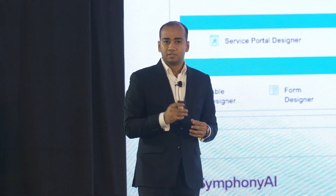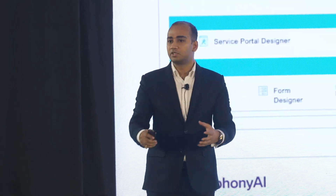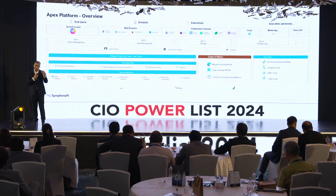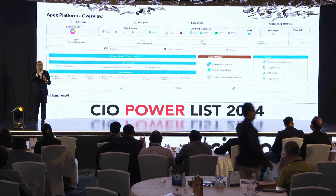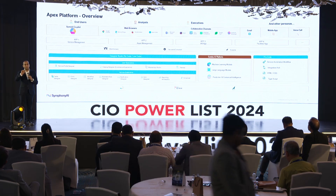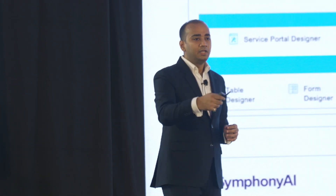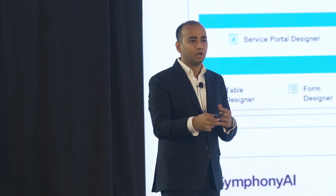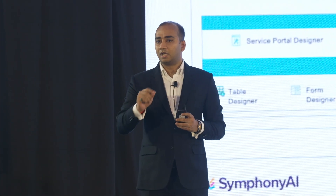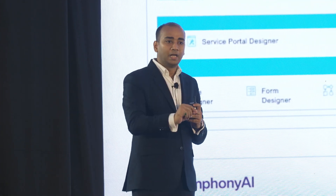We call it the Apex platform. It starts with the personas of employees, customers, vendors, and merchants — all who interact with the servicing department or servicing business. The first icon is intentionally co-pilot, because that's where all of us are trying to take our organizations. This is where we cross the boundary of gimmicky AI. We have co-pilots for analysts, co-pilots for executives, and co-pilots for administrators.